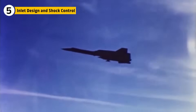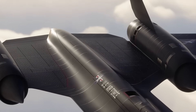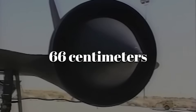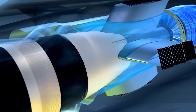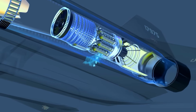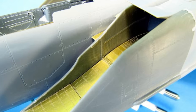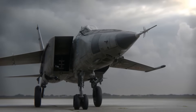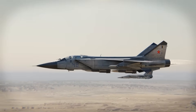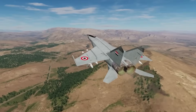At Mach 3, shock waves must be positioned perfectly or the engine will stall. The SR-71's inlets were works of art. Each nacelle featured a movable spike that shifted up to 66 centimeters depending on speed, creating a series of oblique shock waves to slow air to subsonic speed before it reached the compressor. A digital control system adjusted the spike's position in real time, preventing unstarts — the violent shock wave collapses that could destabilize the aircraft. The MiG-25 relied on variable ramp inlets — flat, pivoting plates — that were simpler and manually operated but less precise at extreme speeds, resulting in more drag and higher turbulence inside the intake.